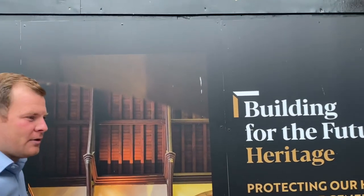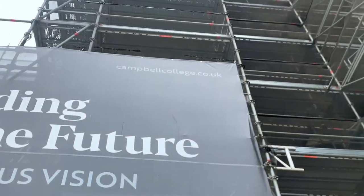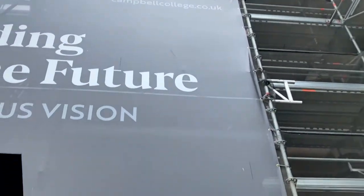Hi, Max Porter, Old Campbellian, left 2009, currently a partner at Johnson Houston Property Consultants. I'm standing here at the base of Campbell College Clock Tower, what is year one of hopefully ten on the school's heritage refurbishment.